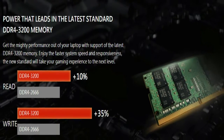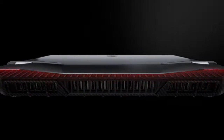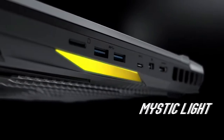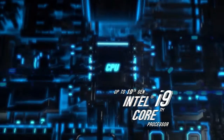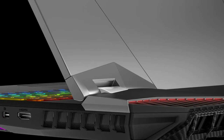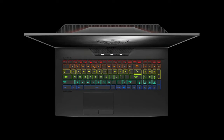The i9-10900K desktop processor is optional. The GT76 Titan is also available in a mobile version. 10 cores, desktop processor, 5.0GHz full-core overclock, up to 5.3GHz single-core turbo, 110% performance boost compared to the previous gen i7-9750H.